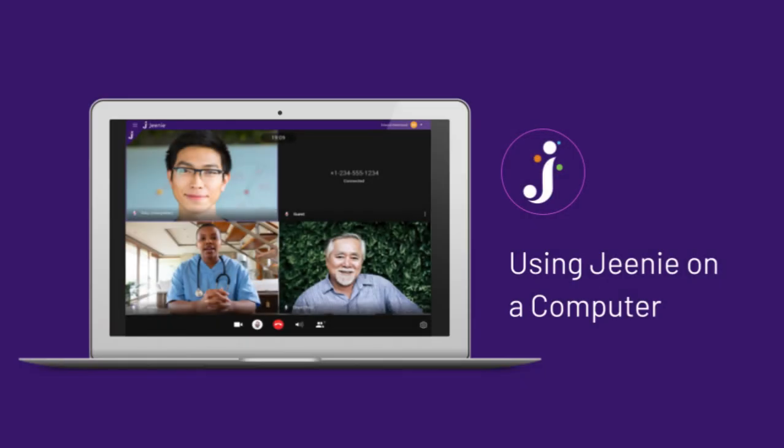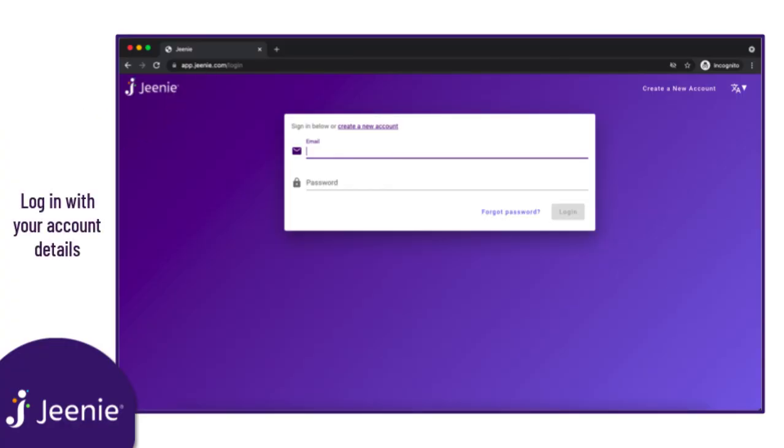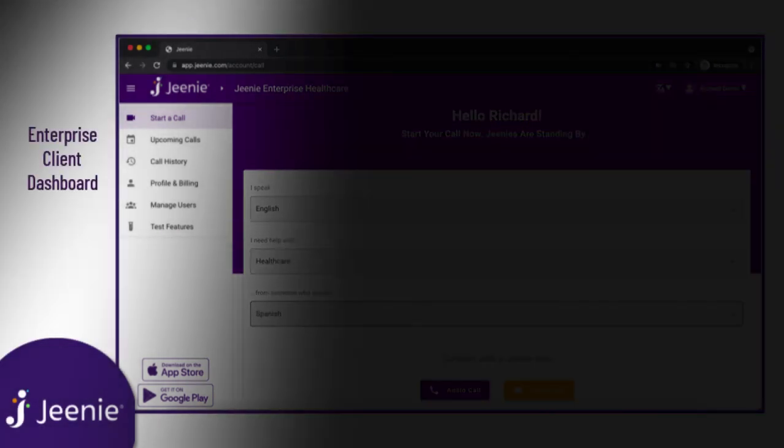In addition to using Gini on mobile devices and tablets, you can also use Gini on a computer by logging into app.geni.com in a web browser. All of the same call functions are available on the web version. Once you become a client, you can also access your enterprise client dashboard from Gini's web browser version.